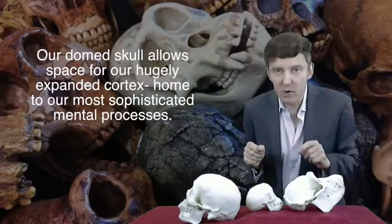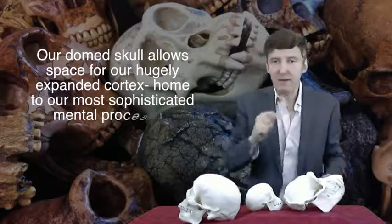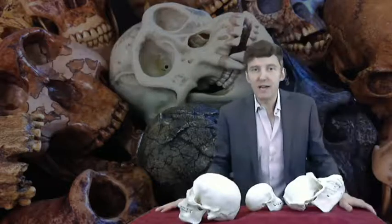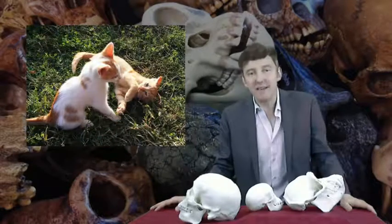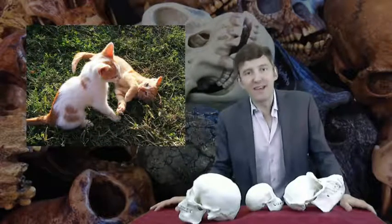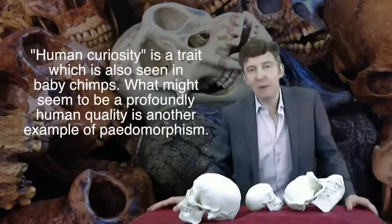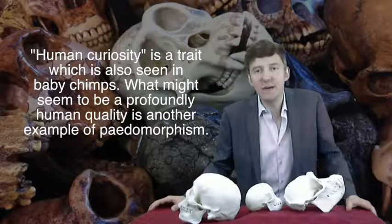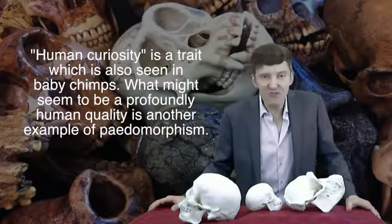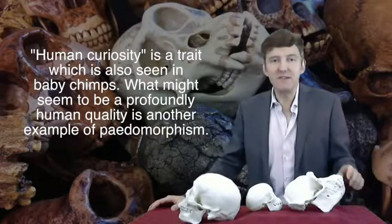Another point about our pedomorphism is that we have an elongated childhood. Young animals are full of the joy of life — they're spontaneous, they act as if they're free. Likewise, many humans stay playful and curious all their lives, and like baby animals they like to try new things, which probably made us a uniquely creative ape. Adult chimps, by contrast, are crotchety and stuck in their ways, which is not what it takes to be creative and innovative.